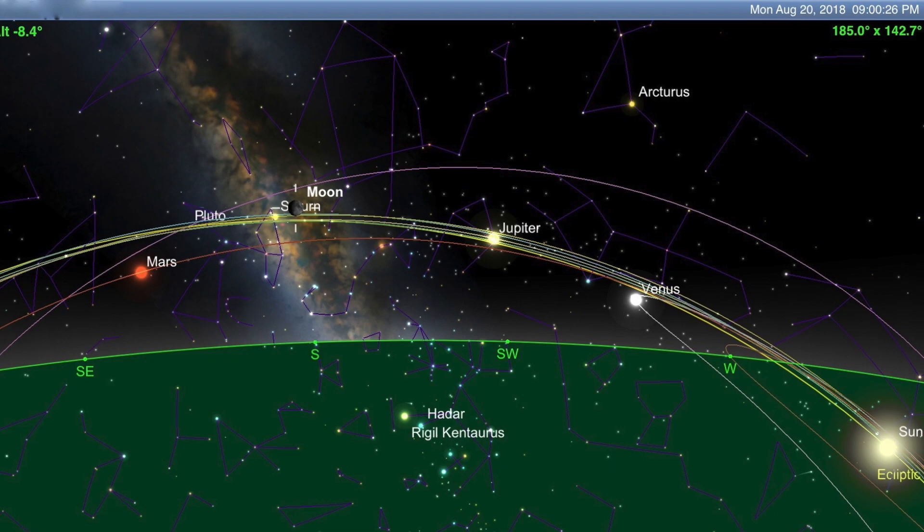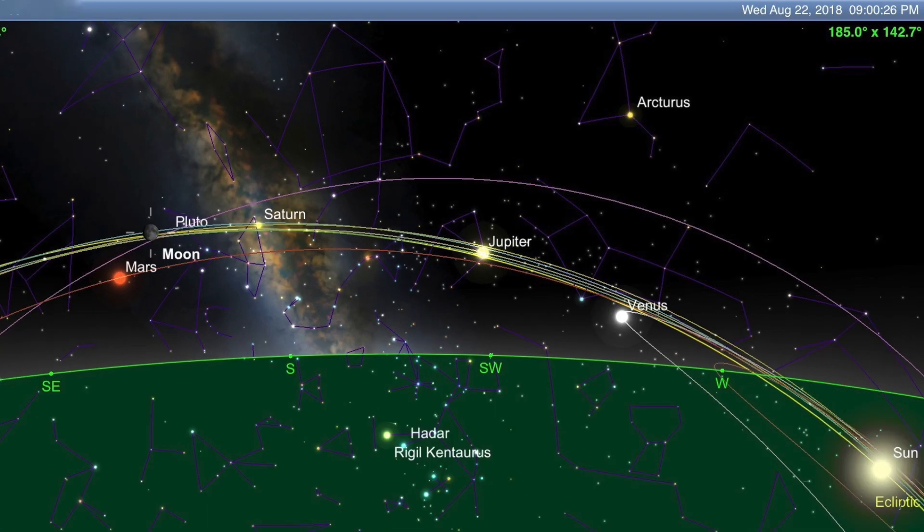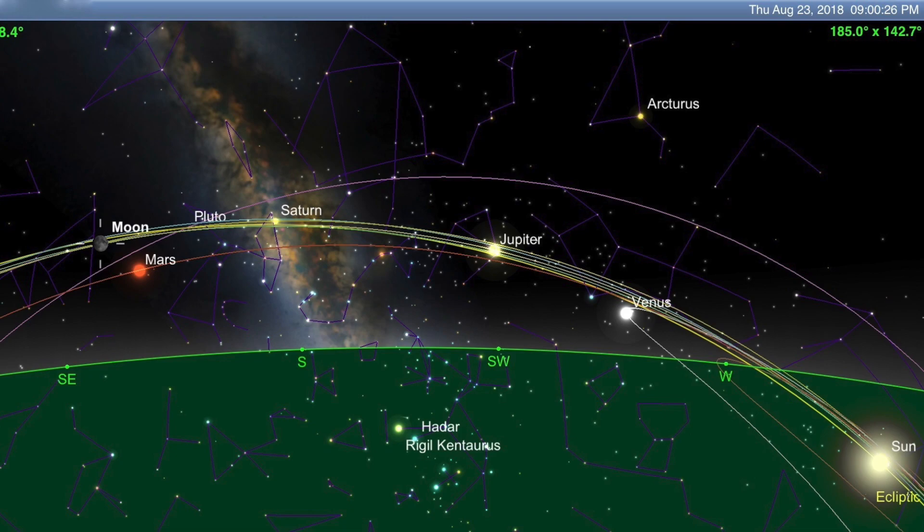Saturn will be about the seven o'clock position of the moon — down to the left. Tuesday the 21st we'll have an 83.3% moon with Saturn at about the nine o'clock position on the left side. Wednesday the 22nd, an 89.7% moon — Pluto's going to be about the two or three o'clock position and Mars at seven o'clock. I've never been able to capture Pluto, Uranus, or Neptune — might have caught Neptune once. Thursday the 23rd, a 94.7% moon with Mars at the five o'clock position.